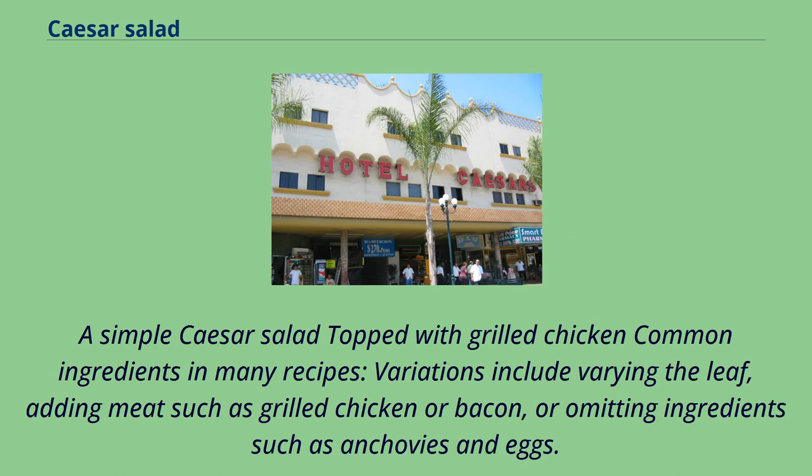Common ingredients in many recipes and variations include varying the leaf, adding meat such as grilled chicken or bacon, or omitting ingredients such as anchovies and eggs.